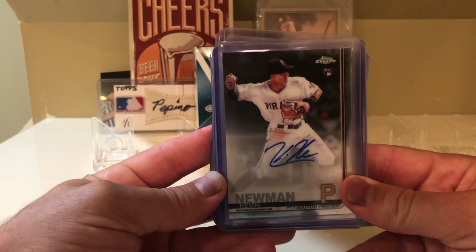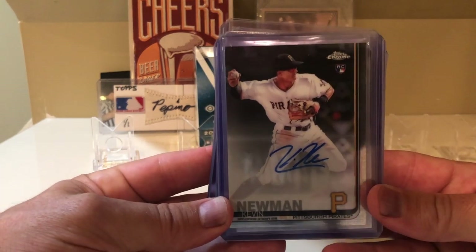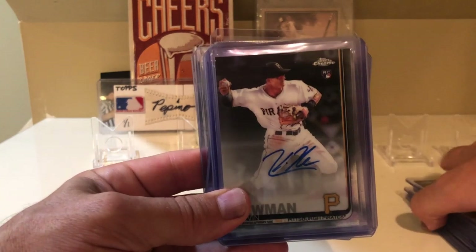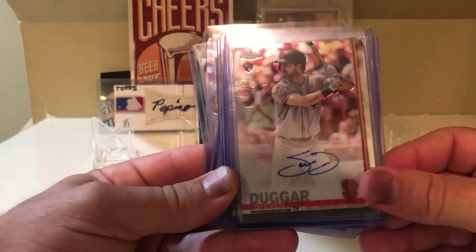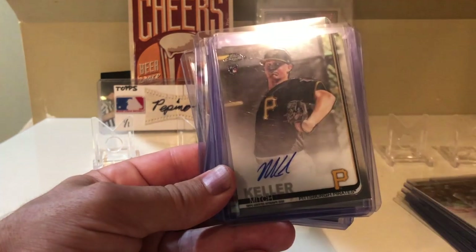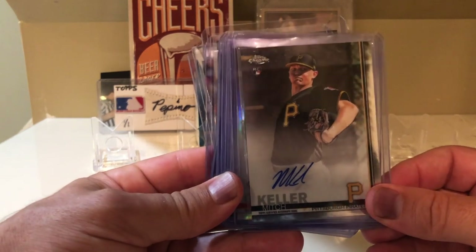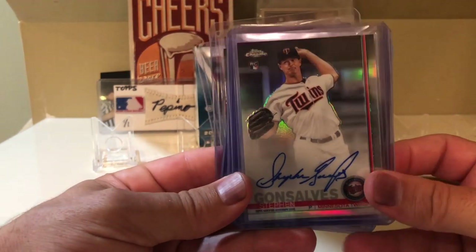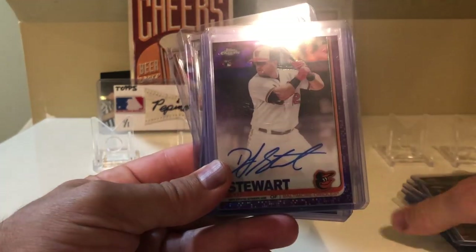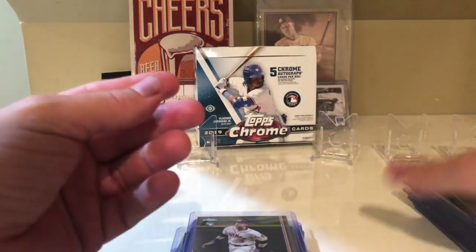So you get five autographs. The autographs I got were pretty bad. They're all rookie cards so you never know — one of these guys may turn out to be decent — but you could literally pick these up on eBay for five bucks. Got this Kevin Newman rookie, this Steven Duggar auto, this Mitch Keller auto — he was at least at one point a highly touted prospect for the Pirates. Then I got this refractor of Steven Gonsalves numbered to 499, and this DJ Stewart numbered to 250.